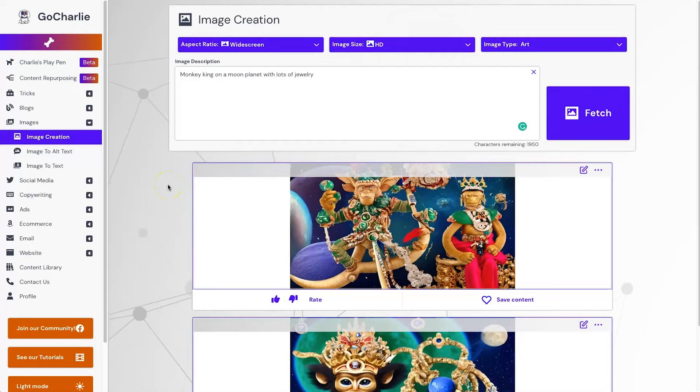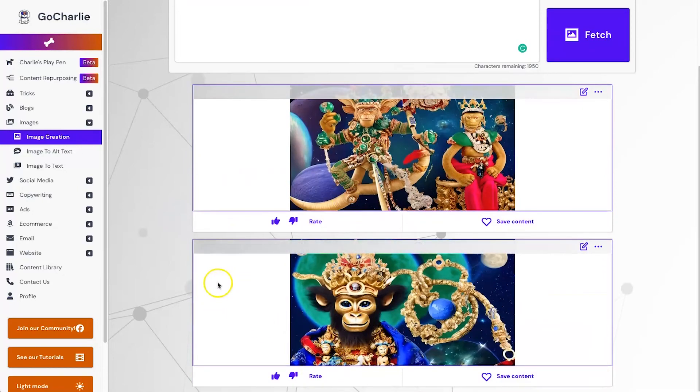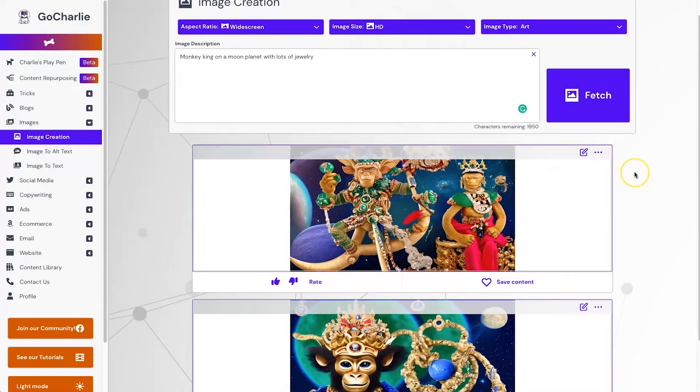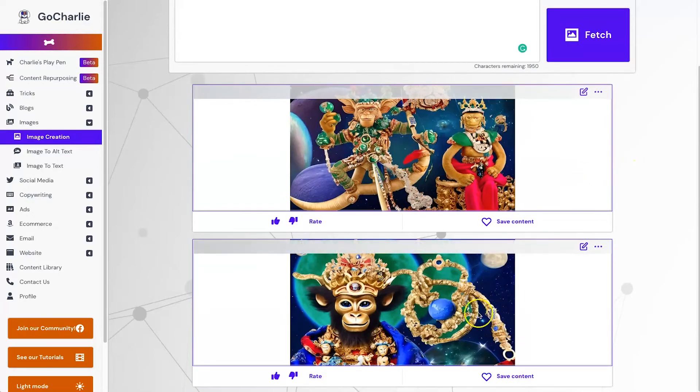We have two different images — it gave us two, which is quite nice. The first one took about 12 seconds and the second one took about an additional 12 seconds. Here we have it — the monkey king on moon planets with lots of jewelry. It's pretty creative: there's a monkey, he's a king, he's got lots of jewelry, and there's a moon in the background. It makes sense.